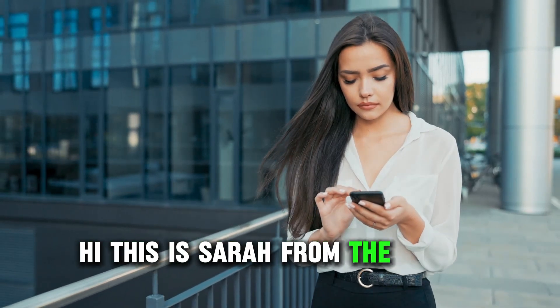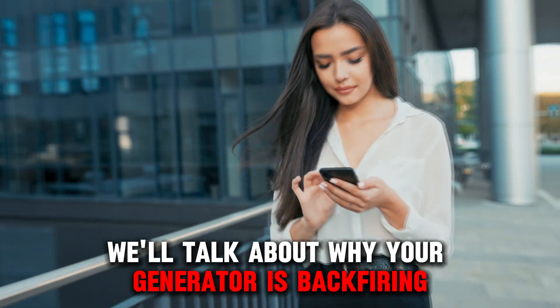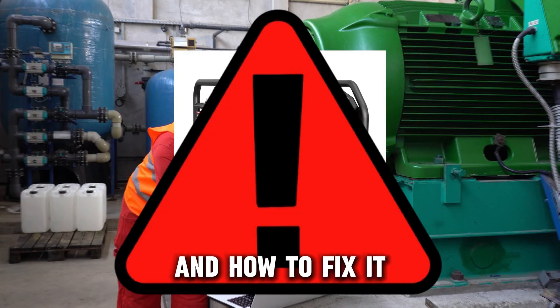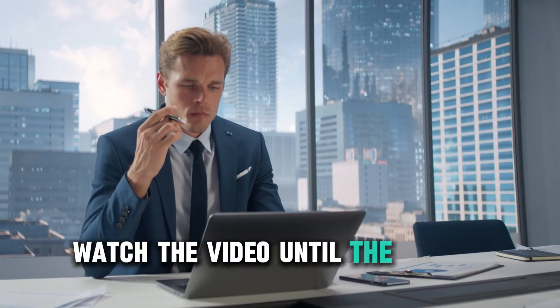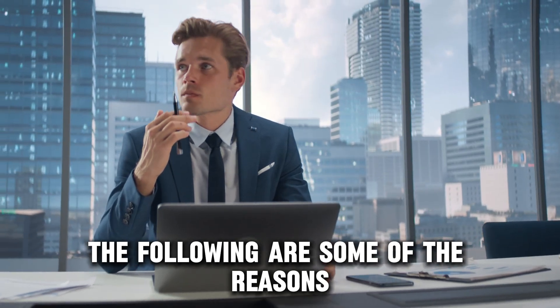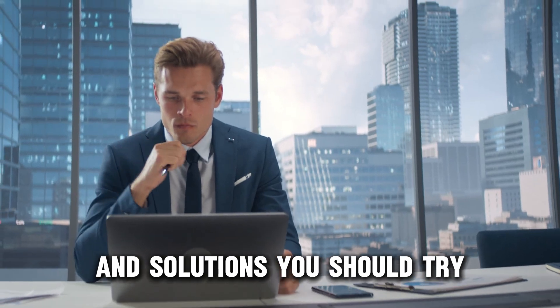Hi, this is Sarah from The Savvy Professor, and in today's video we'll talk about why your generator is backfiring and how to fix it. Watch the video until the end to learn this and more. The following are some of the reasons why your generator is backfiring and solutions you should try.